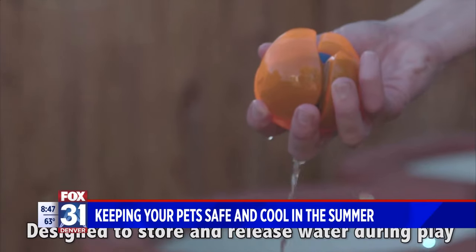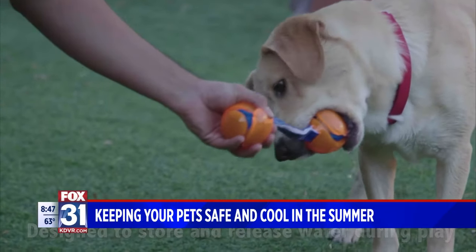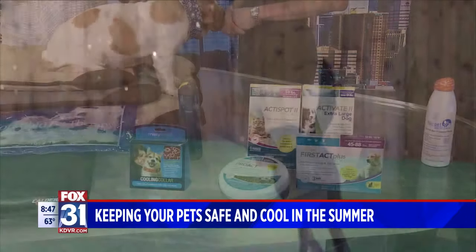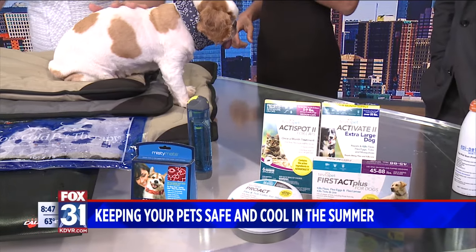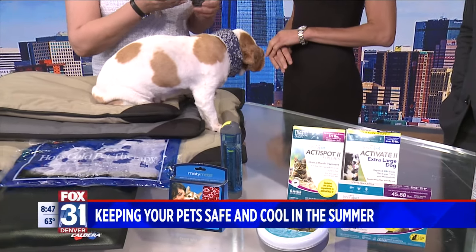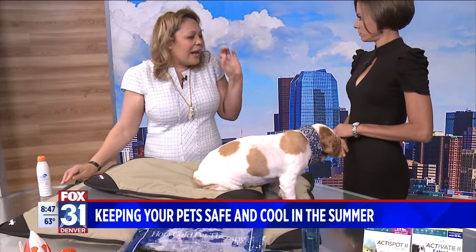We also have personal misters by Misty Mate. They're eco-friendly and great for your dog and for you. You can spray yourself and spray your dog. They also have cooling collars, which are really nice. I like these because you can just carry them in your purse — no batteries, nothing. Just pump it and spray it, and the mist is thinner than a hairline.